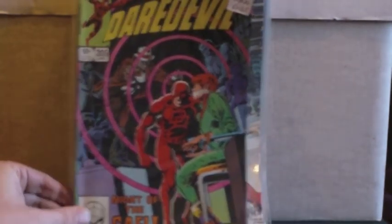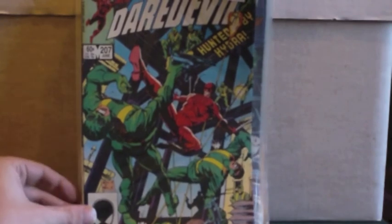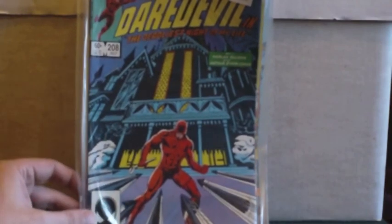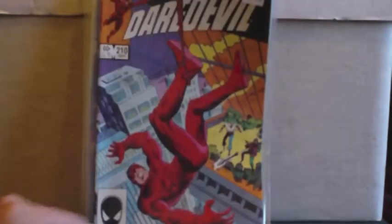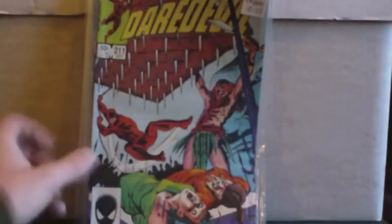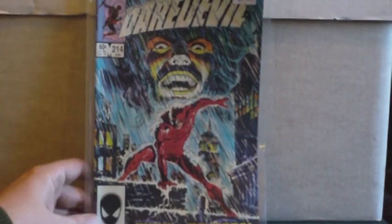So I've got Daredevil issues 201, 205, 206, 207, 208, 209, 210, 211, 213, and finally 214. And I promise that's it for the hauls now.